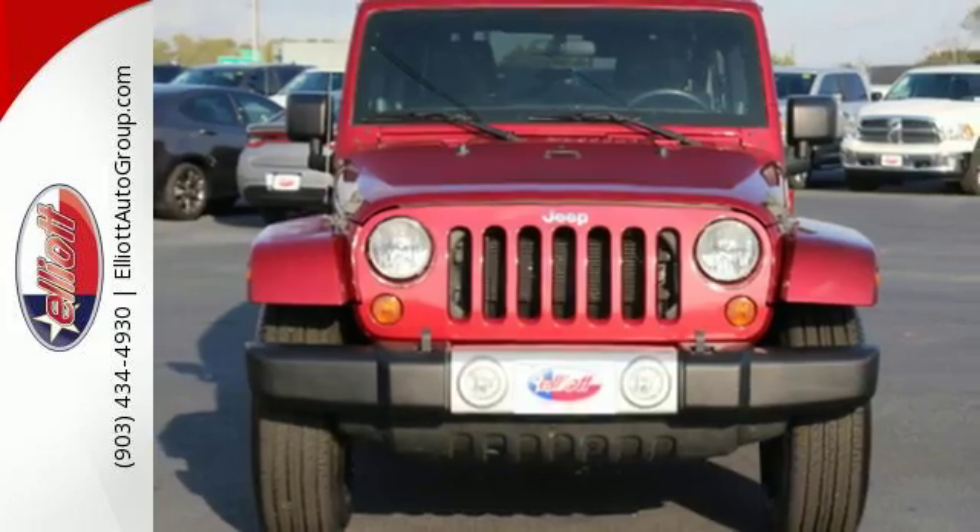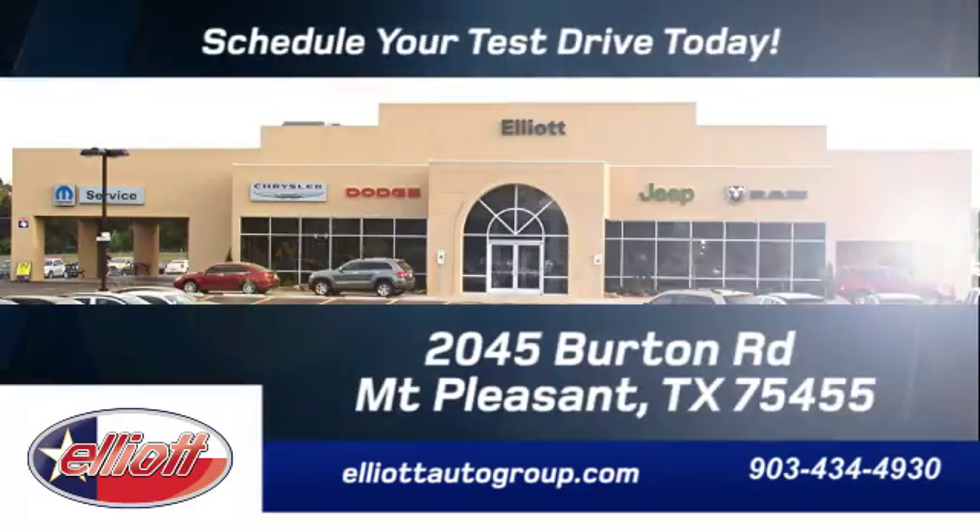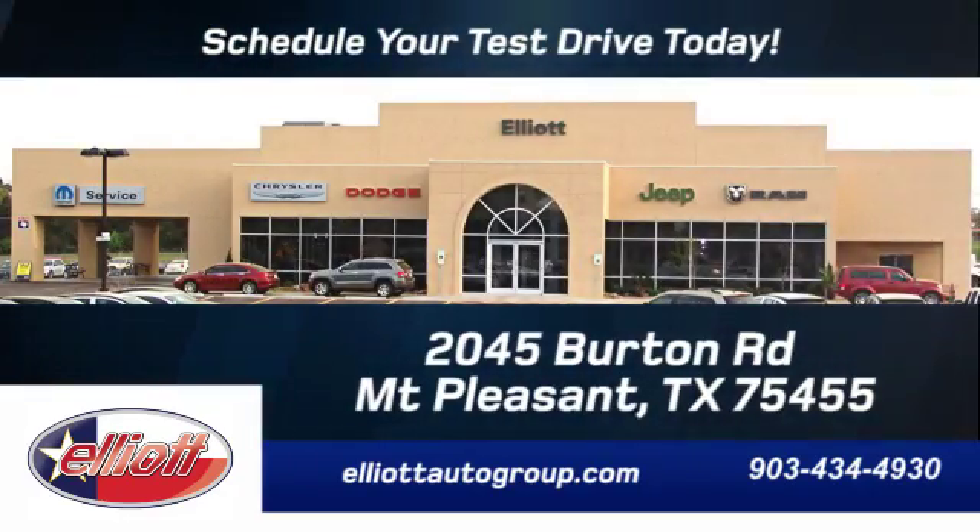Stop in today and take this Wrangler for a test drive. Schedule your test drive today. We're located just off I-30 on Burton Road in Mount Pleasant.